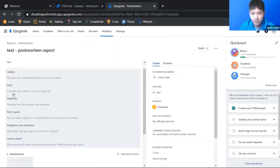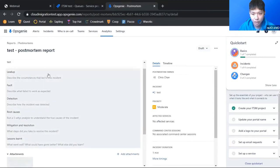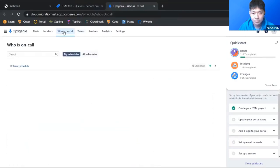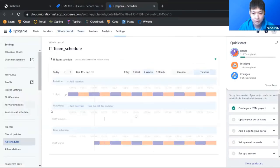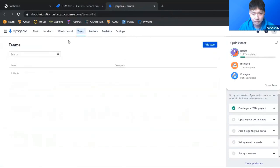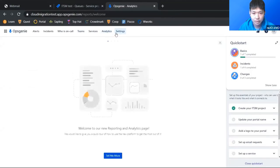The post-mortem report has fields for faults, detection, root causes, and prompts for each field. Back in On-Call, you can see schedules sorted by teams. The Services tab shows any services, and the Analytics tab provides additional data — check OpsGenie documentation for more information on that.